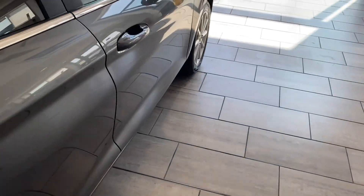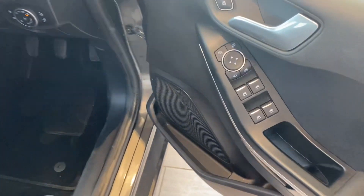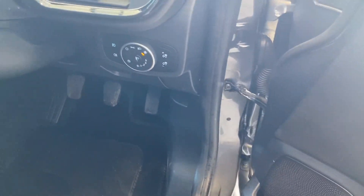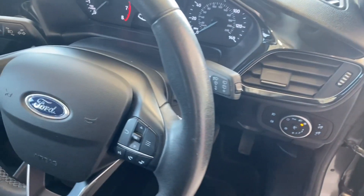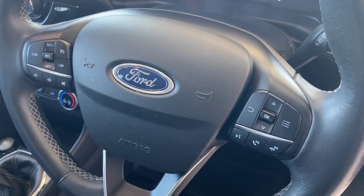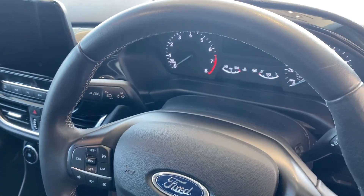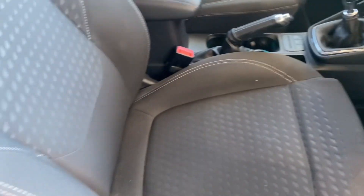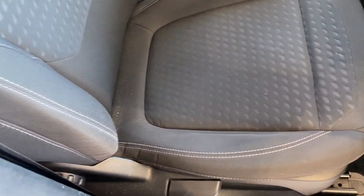Showing you round the front — you've got your powerfold electric door mirrors, all-round electric window controls, auto lights, auto wipers, and a multi-function steering wheel with cruise control and all your audio and phone controls. Being a Ford it does come with the heated front windscreen as well, to make those winter mornings nice and easy with defrost at a touch of a button.